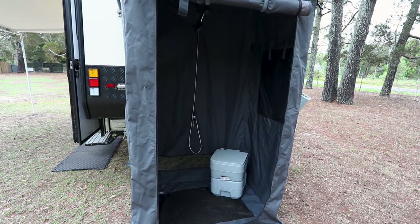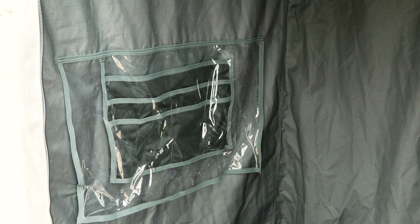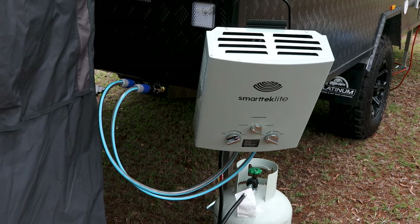Inside the ensuite you will find a shower head which is plumbed straight to the hot water system, and a touch light for all those night time toilet trips. Once your ensuite is set up, all you've got to do is hook your smart tech hot water system up and you're good for some hot showers.